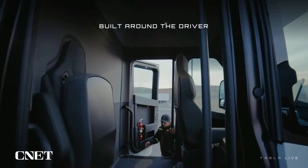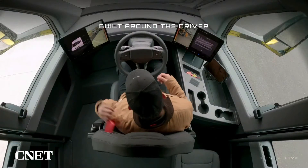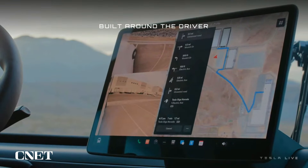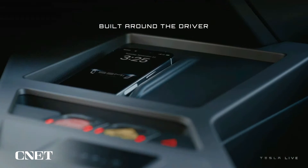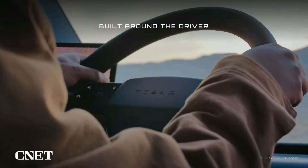It's as easy to drive as a Model 3 — with basically no training you can drive this. You have to think bigger when you're driving it, but it's not hard to drive at all. We put the seat in the center for maximum visibility, and you can stand up fully in the cabin.